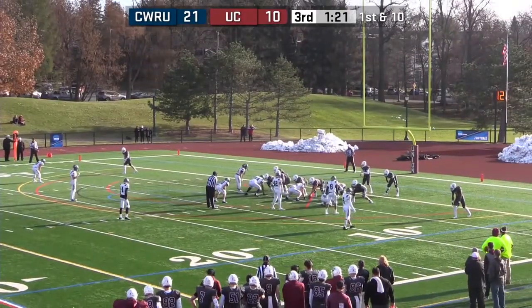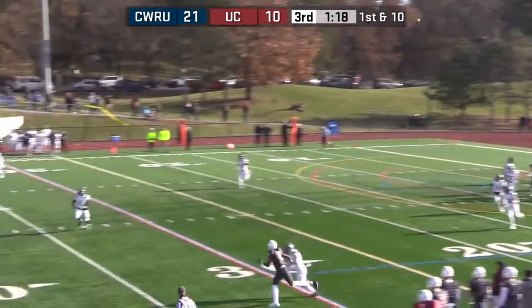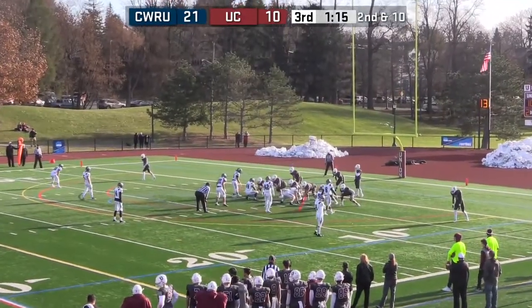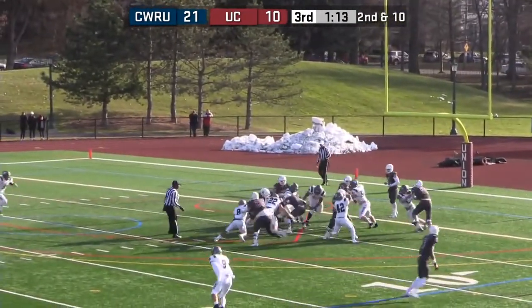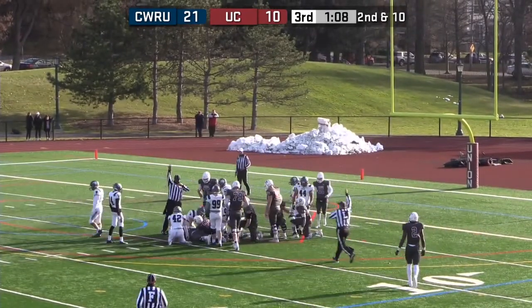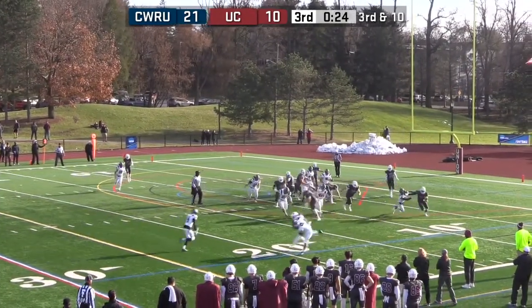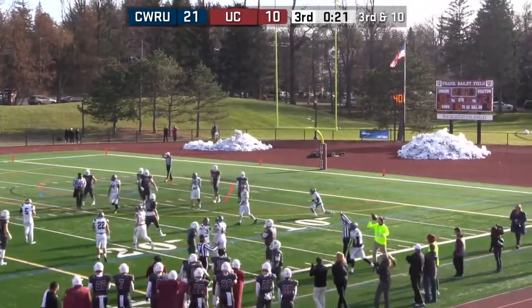Two receivers with Iribor in the backfield. They take a shot for Ross Jr. — it's behind him. Iribor, ball's out, it's in the middle — the ball is loose, and I think Union's got it. Wow. Third down — Iribor trying to bounce it outside, he gets to the outside. He's got a first down! IK Iribor.